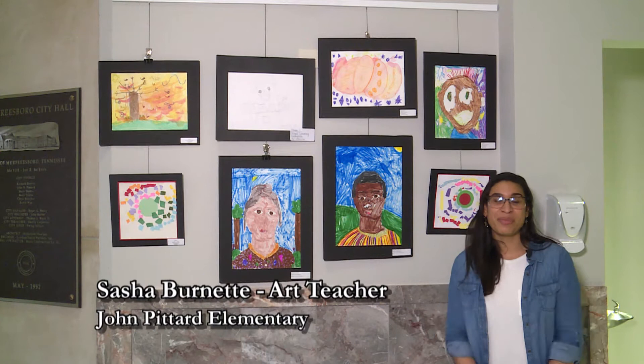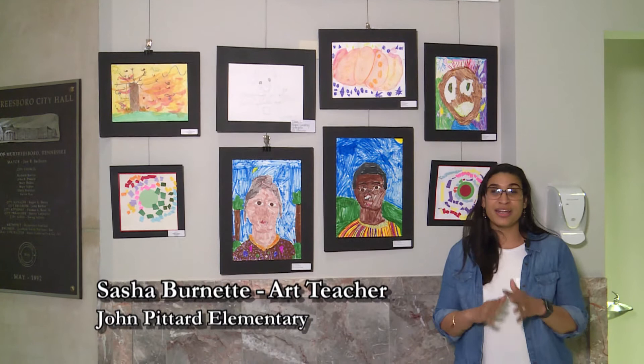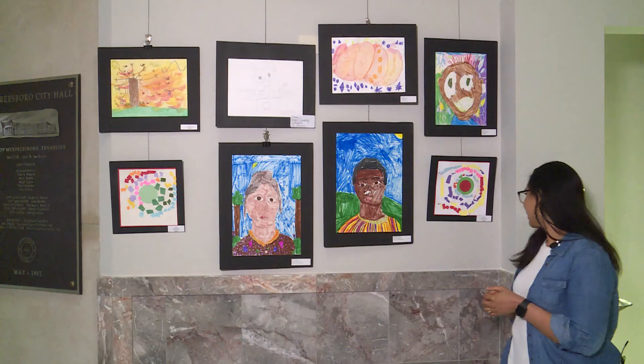Hi guys, it's Sasha Burnett and I'm the art teacher at John Pittard Elementary. We are going to start off looking at some of the kindergarten artwork and it already looks amazing. Kayden from Salem Elementary, your self-portrait looks so fun and exciting. I love your giant smile.